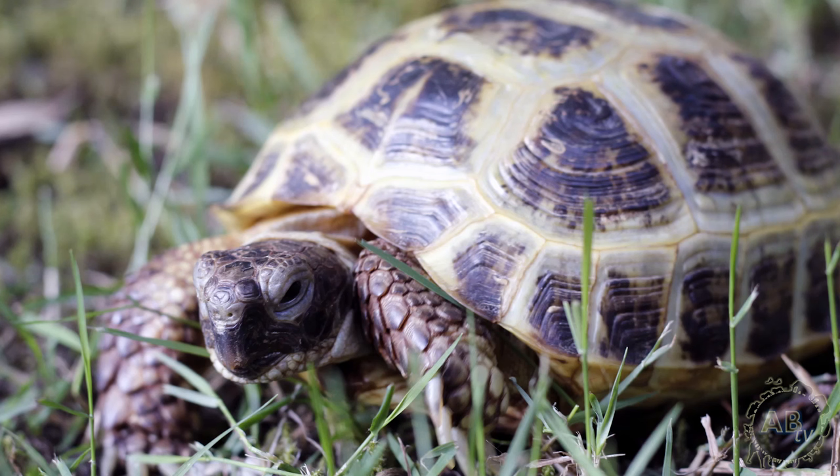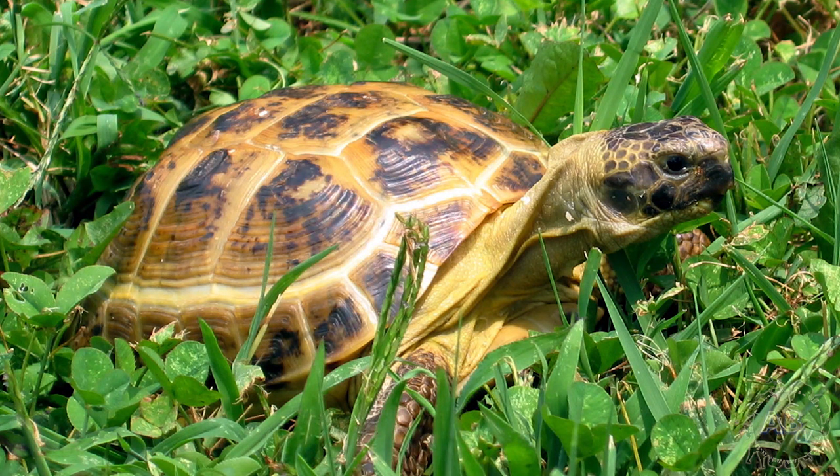But before you get too bummed out, know that there is a better option. The Russian tortoise is by far the most common pet tortoise in the pet trade today, and for good reason. They're relatively easy to care for and only reach about 9 inches in length. But before purchasing a Russian tortoise, please make sure that you're buying one that is captive bred. Like far too many tortoise species, Russian tortoises are listed as threatened, but this doesn't stop them from being regularly imported for the pet trade.